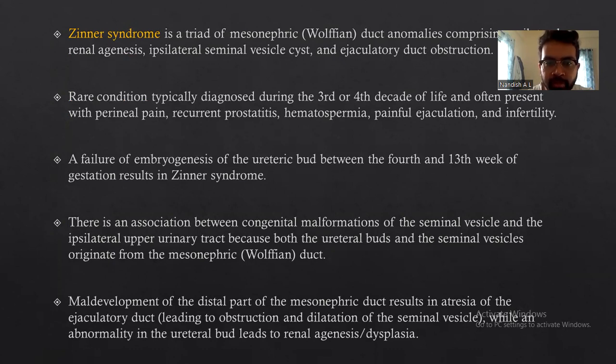Failure of development of the ureteric bud between the fourth and thirteenth week of gestation results in Zinner syndrome. There is an association between congenital malformations of the seminal vesicle and the ipsilateral upper urinary tract because both the ureteric buds and seminal vesicles originate from the mesonephric (Wolffian) duct. Maldevelopment of the distal part of the mesonephric duct results in obliteration of the ejaculatory duct, leading to obstruction and dilatation of the seminal vesicle, while an abnormality in the ureteral bud leads to renal agenesis or dysplasia.